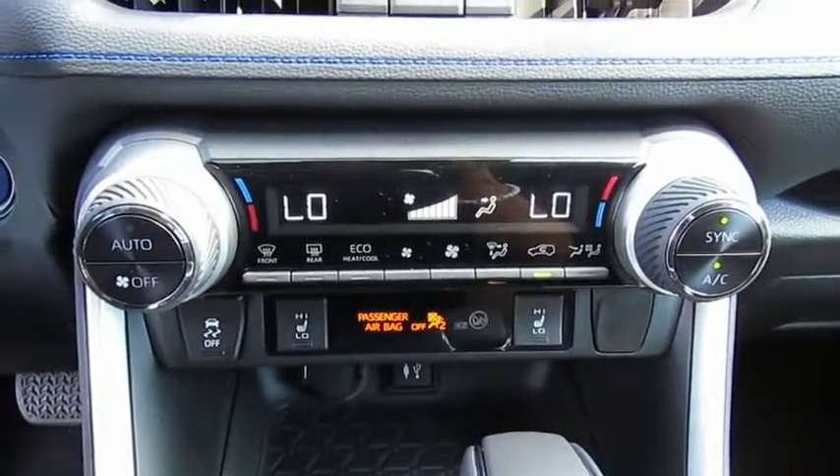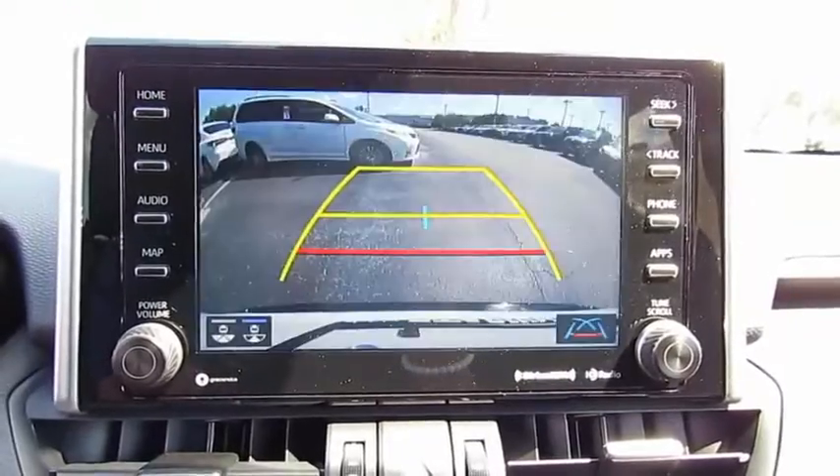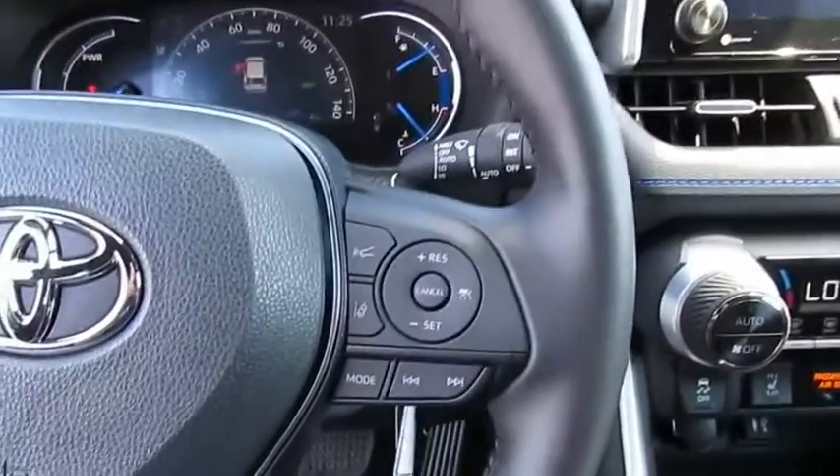Here are some of this vehicle's great options: all-wheel drive, heated side mirrors, traction control, daytime running lights, remote keyless entry, fog lights, remote trunk release.